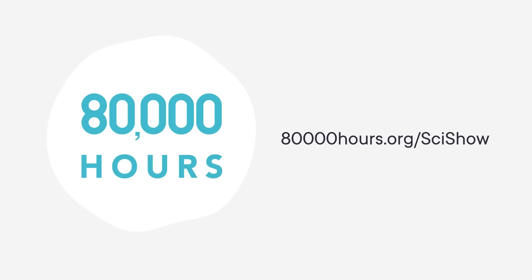Thanks to 80,000 Hours for supporting this SciShow video. 80,000 Hours is a non-profit that aims to help people have a positive impact with their career. You can start planning a career that helps solve the most pressing problems in the world at 80000hours.org/scishow.